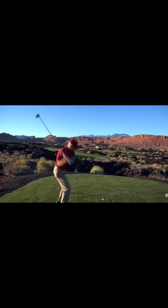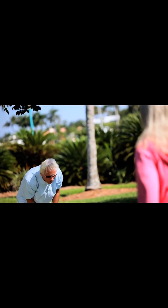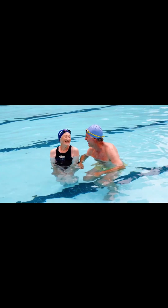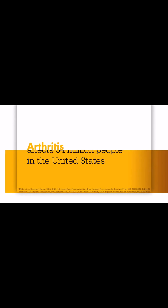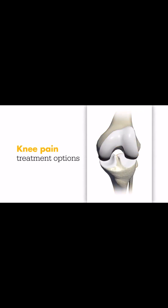Our knees are the largest joints in our bodies — they're central to almost everything we do. If you or a loved one is suffering from arthritis or an injury to the knee, the resulting pain, stiffness, and swelling can feel debilitating. But you're not alone: arthritis is our nation's leading cause of disability, affecting the lives of 54 million people in the United States.